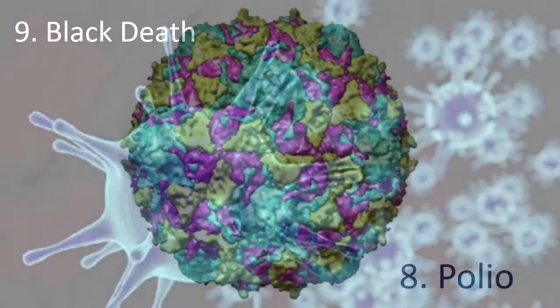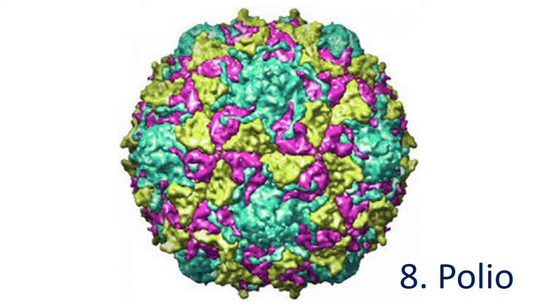Number 8: Polio. Like their counterparts at the University of Alberta, researchers at the State University of New York made a fatal synthetic virus by purchasing DNA pieces via mail order. This time, it is polio, and it is as strong as the regular one.